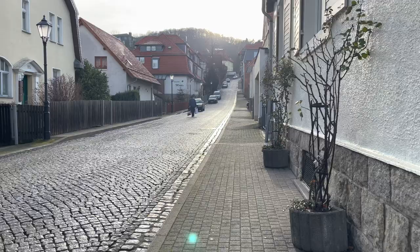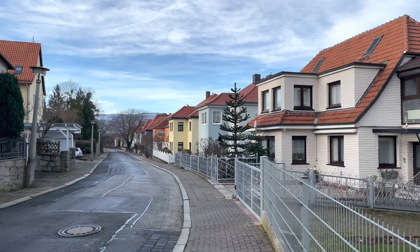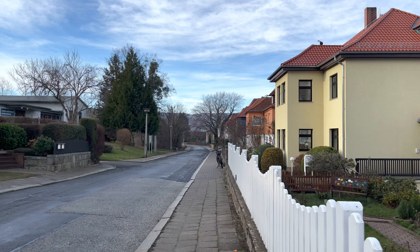First, we are going to Wernigerode castle. If you are a nature-loving person, you will plan a small trip. So I am heading towards the castle. You will see the buildings here in the city of Magdeburg if you are looking for the buildings.